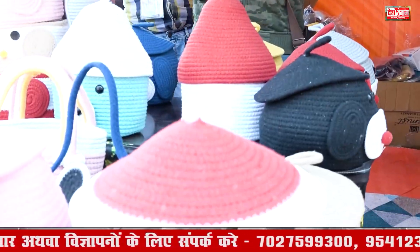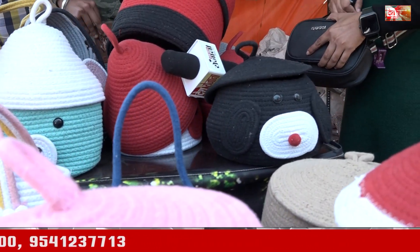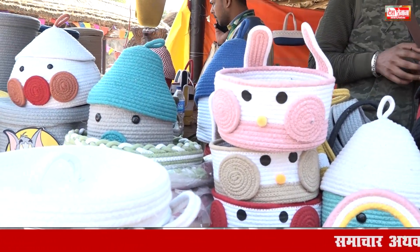This is a jute coat. It can be a jute coat. The foot coat is the same. The price is 400. This is also a basket. It will come from here. There are little sizes in this.